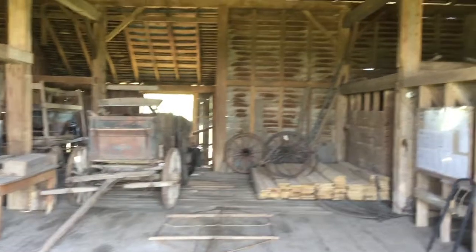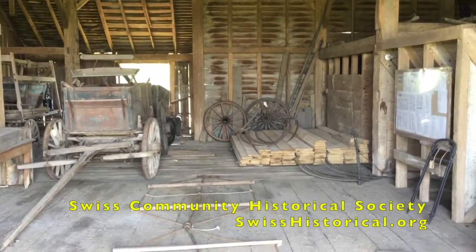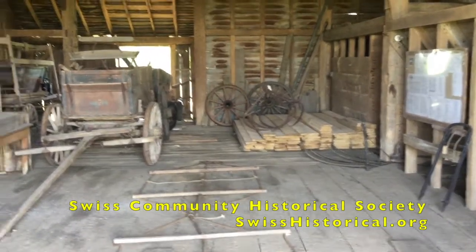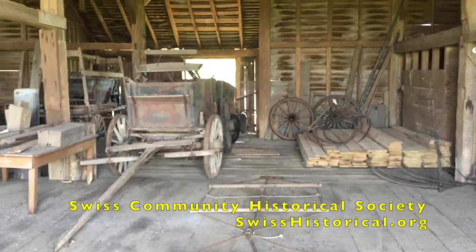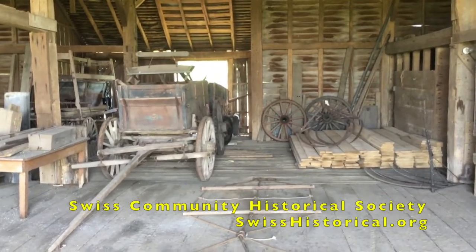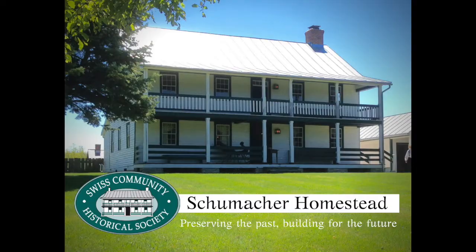I want to thank you for taking this tour with me. I invite you to go to the website of the Swiss Community Historical Society and look at our events and consider which ones you might want to come to in person. Thank you very much.